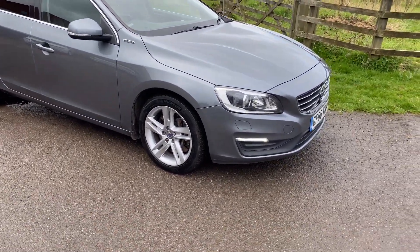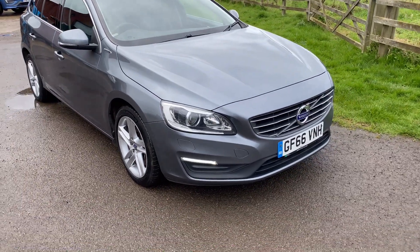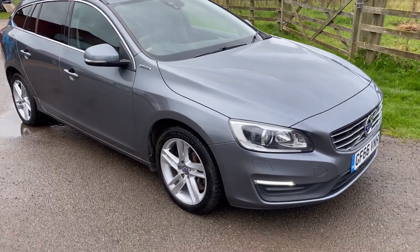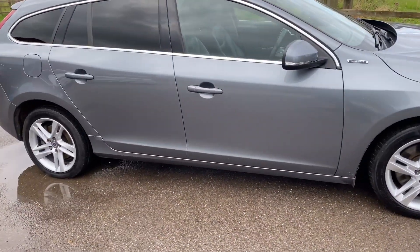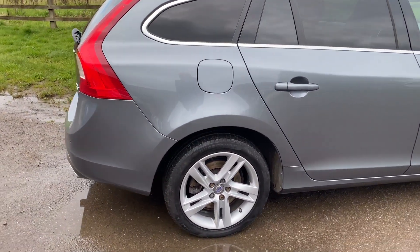Good morning, it's Graham at Horton Cars here. Today we've got a Volvo V60. This is a twin engine hybrid. It's a D5, which is the smaller of the two versions. So this is roughly around 260 horsepower with both the engine and the motor joined together.